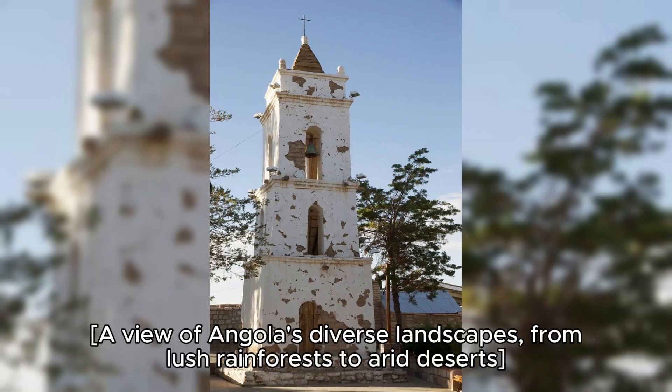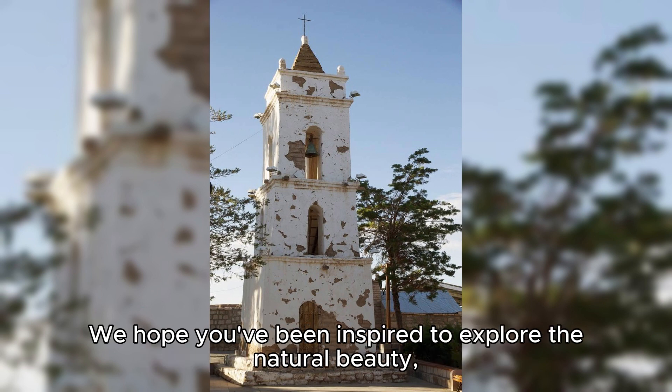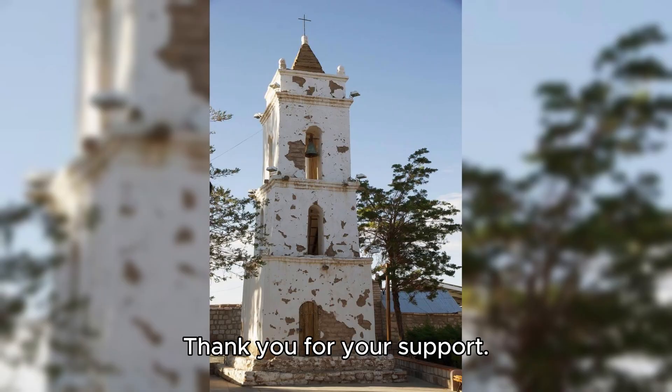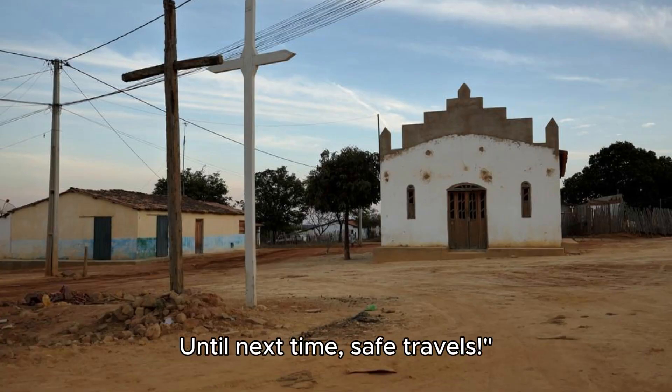A view of Angola's diverse landscapes, from lush rainforests to arid deserts. Thank you for joining us on this journey through Angola's top 20 attractions. We hope you've been inspired to explore the natural beauty, rich history, and vibrant culture of this beautiful southern African nation. Please subscribe and like the videos. Until next time, safe travels.